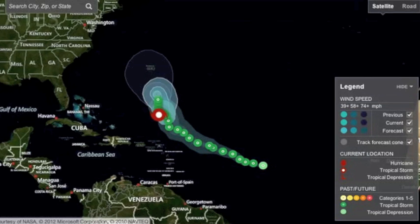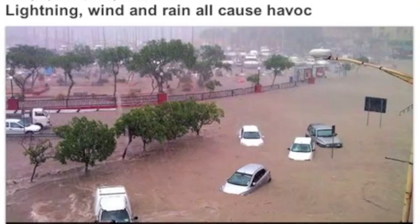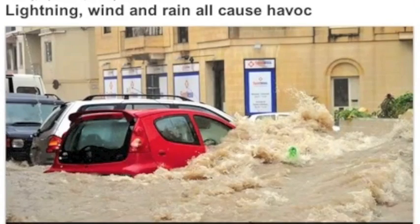We're also going to have to watch Leslie as she creeps north — a few of the computer models are now showing it going west. Rounding up weather, Malta took unbelievable storms — a month's worth of rain in two hours. That could be star water.